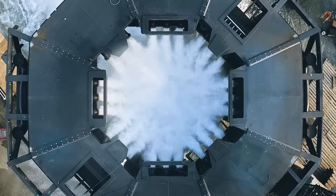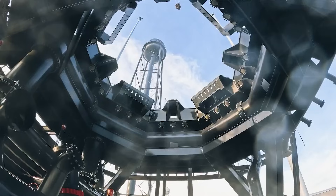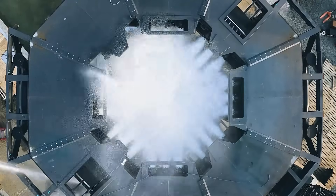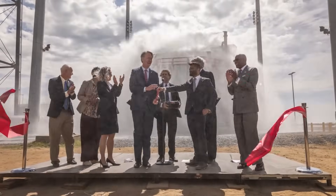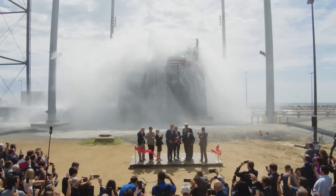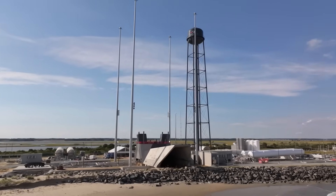The water deluge system, which we've seen tested not only when it was first installed but also after the mount was completed, sprays massive amounts of water under the rocket right before and during first stage engine ignition. Its purpose is to help suppress the intense sound and heat generated by Neutron's 9 Archimedes engines. There's also a trench and additional concrete to help protect the site and direct the rocket's exhaust over the water.